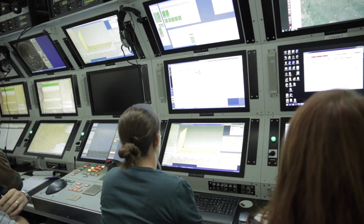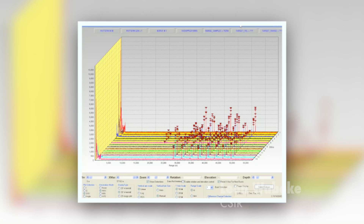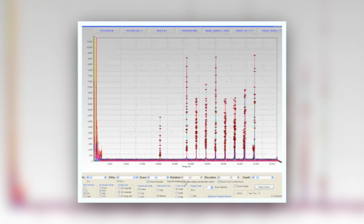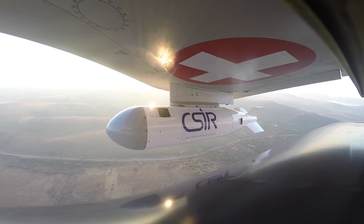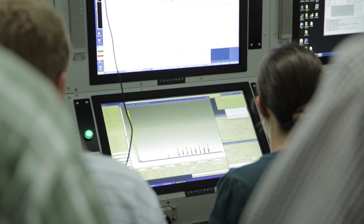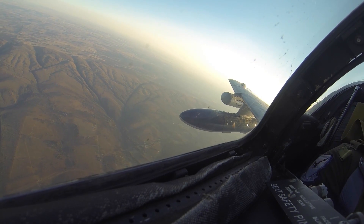Makeup is our primary tracking radar during this experiment. We're using it to see the jamming signals being generated by the pod in flight. Makeup will act as a primary radar that the pod will try to generate its jamming techniques against. We'll use that to look at the jamming techniques the pod is generating and see what effect those jamming techniques have on the radar.